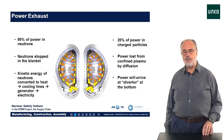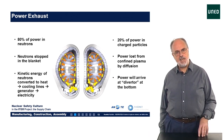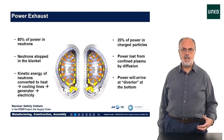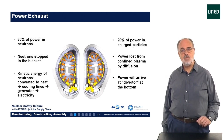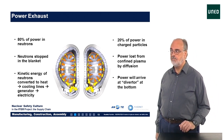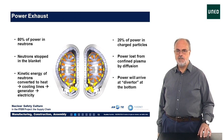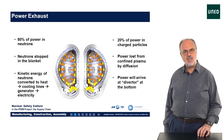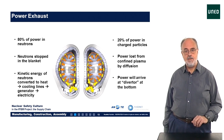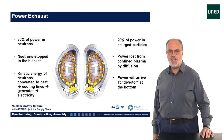The other fraction of the fusion power — the 20% in the helium particles — follows a different route. Since the helium nuclei are charged, they are confined in the plasma. The kinetic energy of the helium nuclei is transferred to the plasma fuel by collisions with the plasma particles, which helps to keep the plasma at the required temperature. However, in the end, this power will also be lost from the plasma by a diffusion process. The magnetic field structure is made so that the power lost from the plasma ends up at the bottom in a structure called the divertor, depicted by yellow arrows in this cross-section of the inside of the ITER reactor.